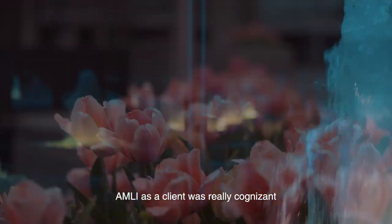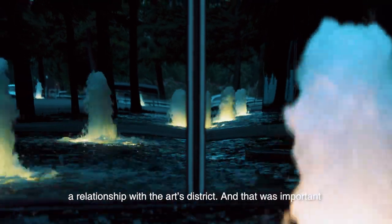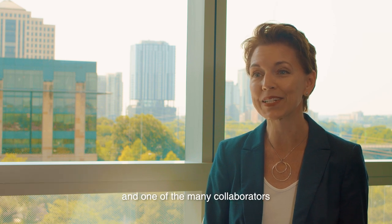Amelie, as a client, was really cognizant that the building was going to develop and extend a relationship with the Arts District. And that was important and at the forefront of our minds throughout the design. I'm Wendy Dunham-Tita, principal of PAGE, and one of the many collaborators leading the design of Amelie Fountain Place.